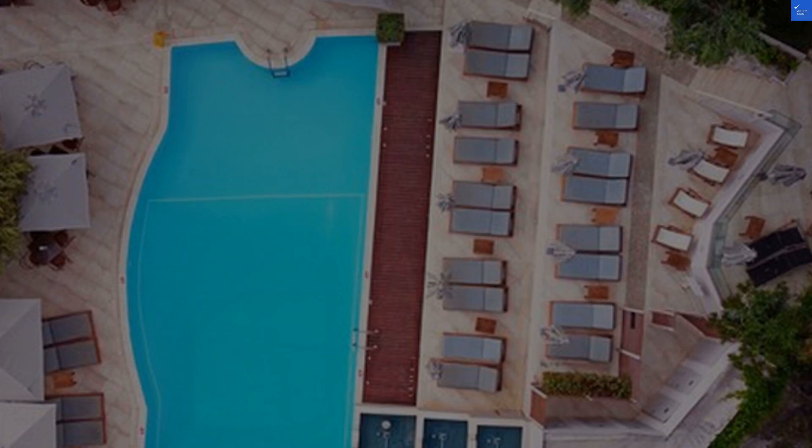So, if you're planning a trip to Parga, Valtos Beach Hotel should be right at the top of your list. Happy travels!